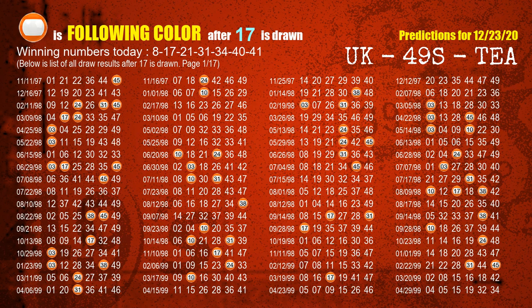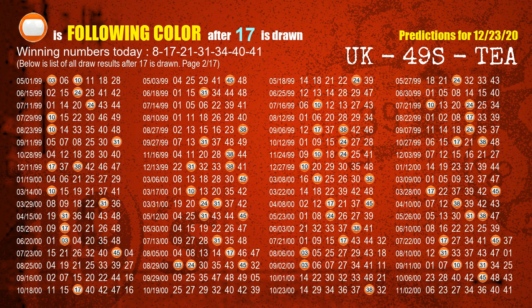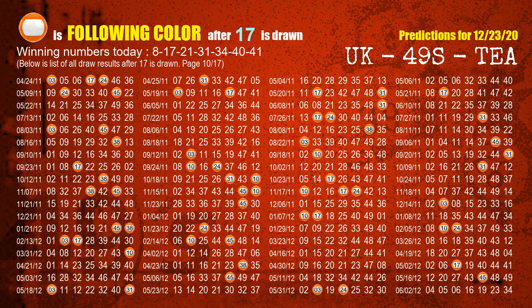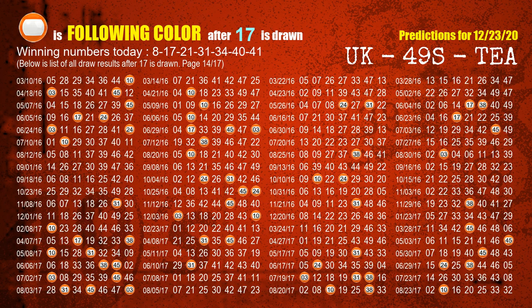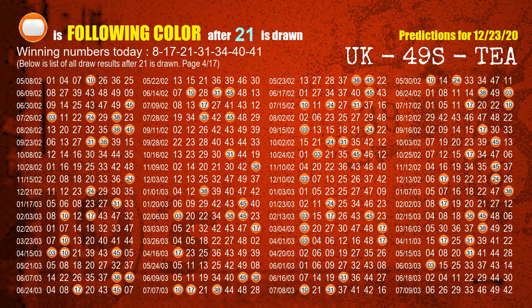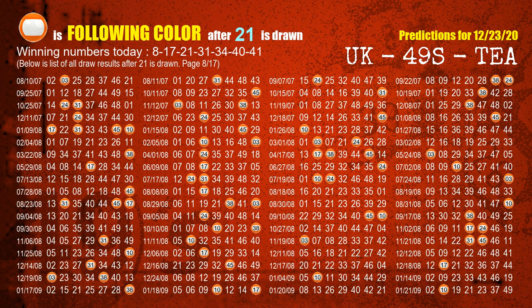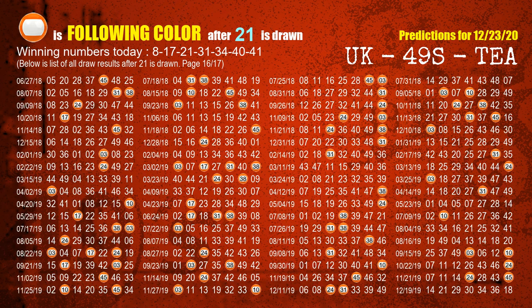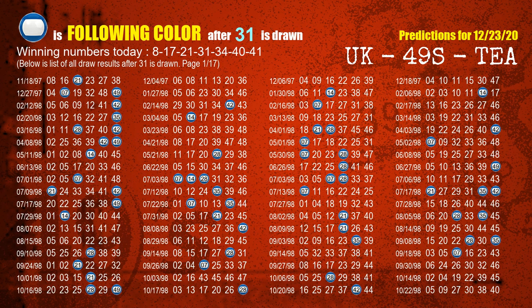The second winning number is 17. The most frequently following color is orange when 17 is the winning number in the last draw. The third winning number is 21. The most frequently following color is orange when 21 is the winning number in the last draw. The fourth winning number is 31. The most frequently following color is blue when 31 is the winning number in the last draw.